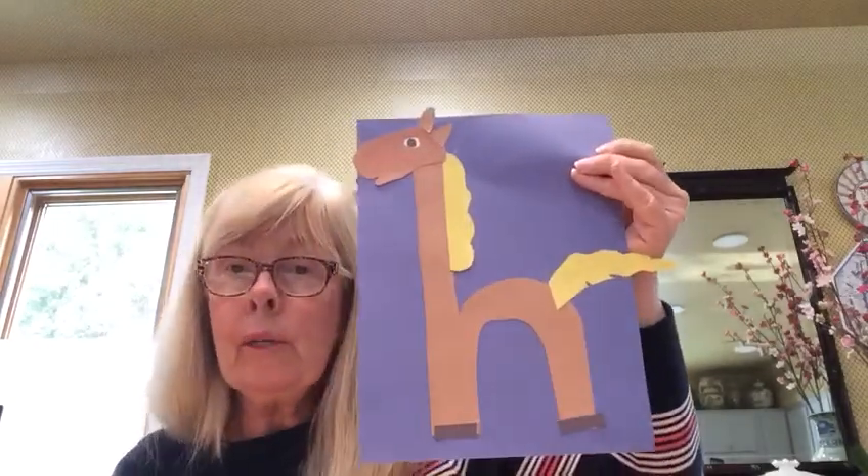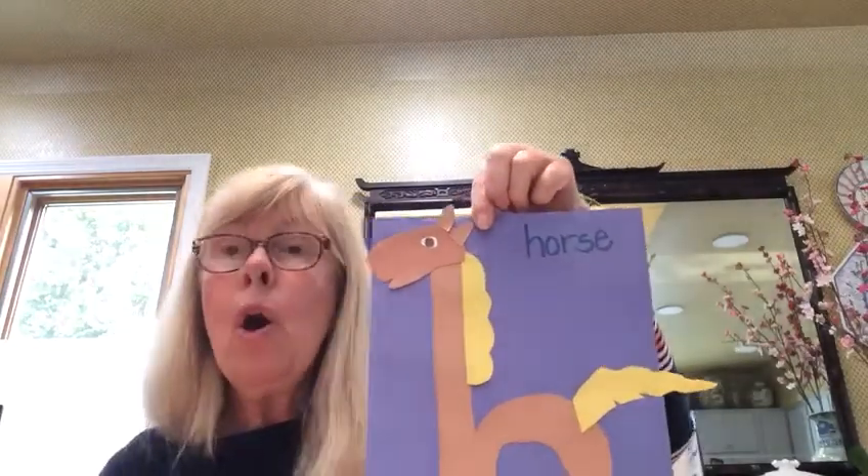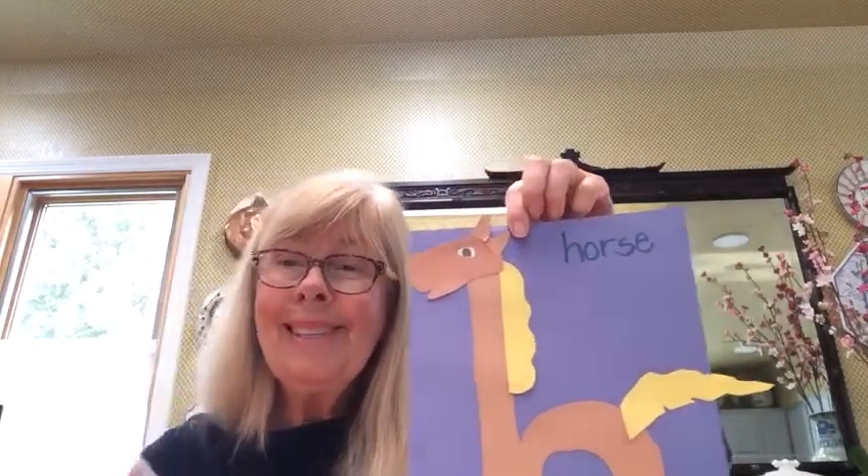All right, here he is. Are you ready? Horse. And I'm going to write that word up at the top — horse. Have someone help you, or maybe some of my older friends can write it themselves. H, horse. See you next time.